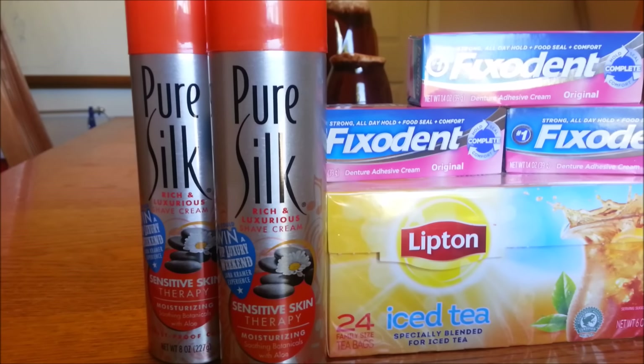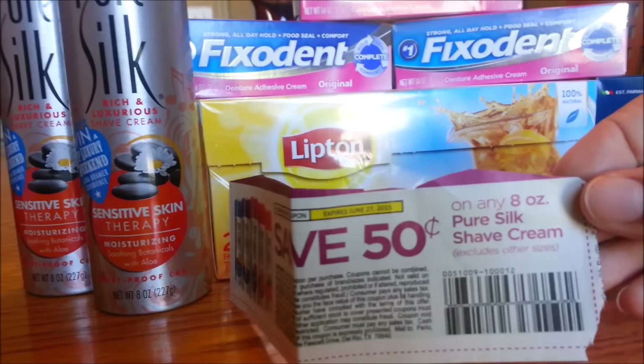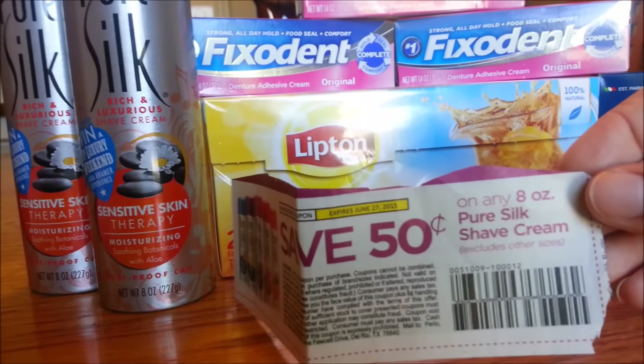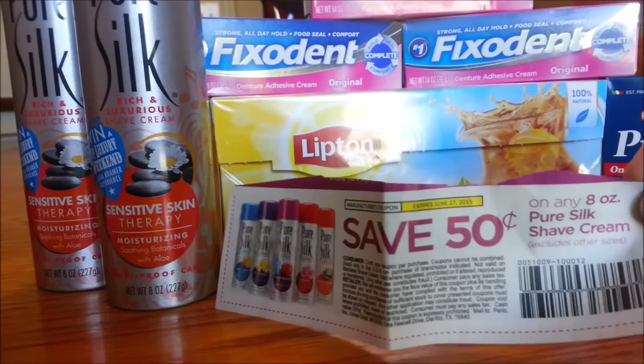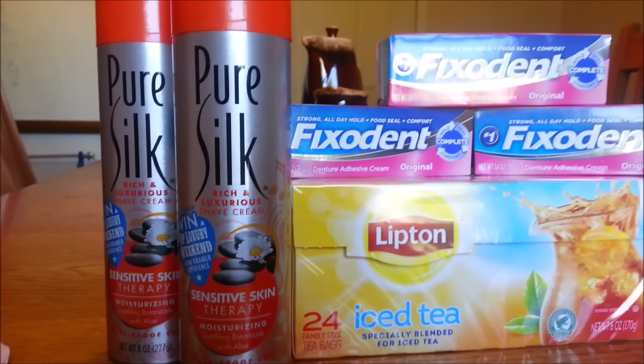For $1.50 each or two for $3, this is the 8-ounce Pure Silk shave cream. There is a 50-cent-off coupon for any one 8-ounce Pure Silk shave cream, which expires June 27th and will double, making this 50 cents for shaving cream. The coupon is from the Red Plum 5-3.